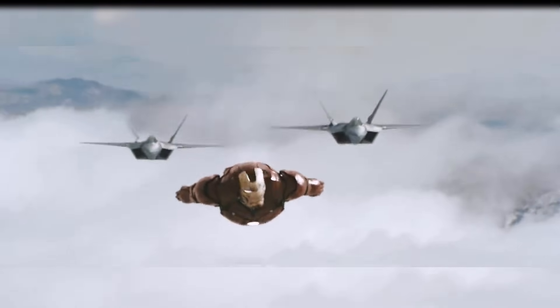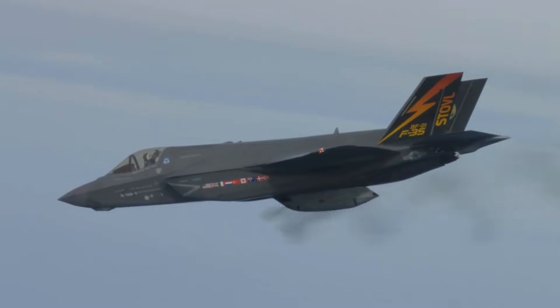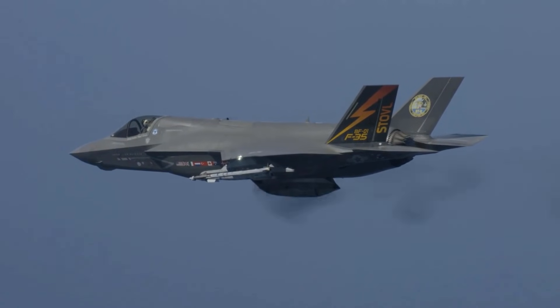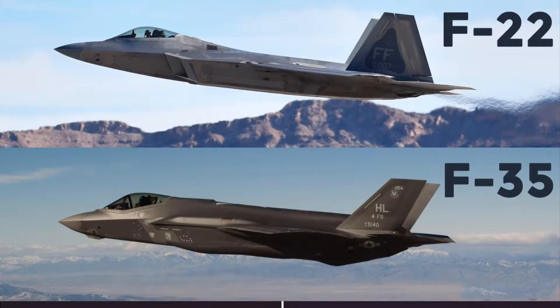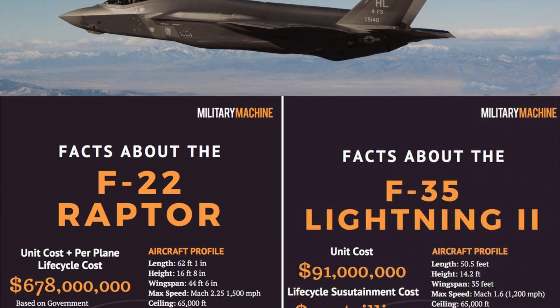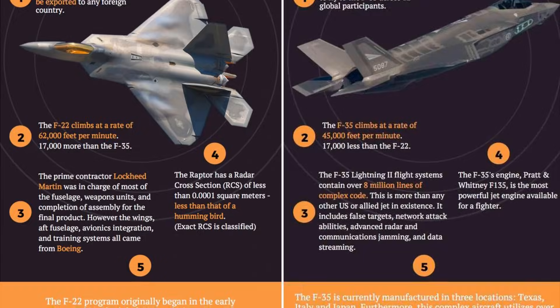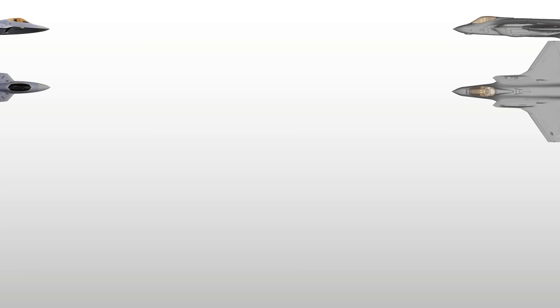The era of the 5th generation fighter aircraft was ushered in with the introduction of the USAF Lockheed F-22 Raptor air superiority platform in 2005. Welcome back to our channel — today we will be doing an aircraft comparison between two of the most advanced 5th generation fighter aircraft: the Lockheed Martin F-22 Raptor and the F-35 Lightning II.